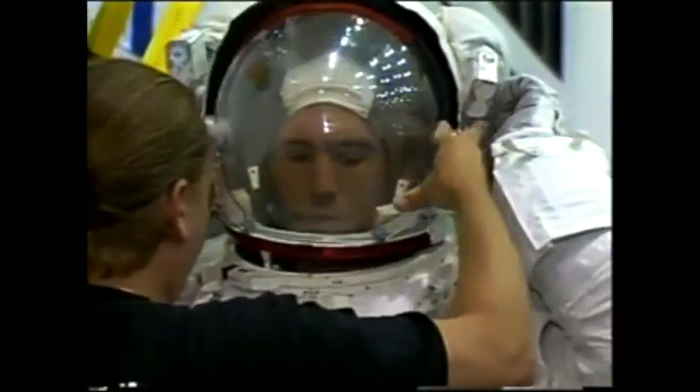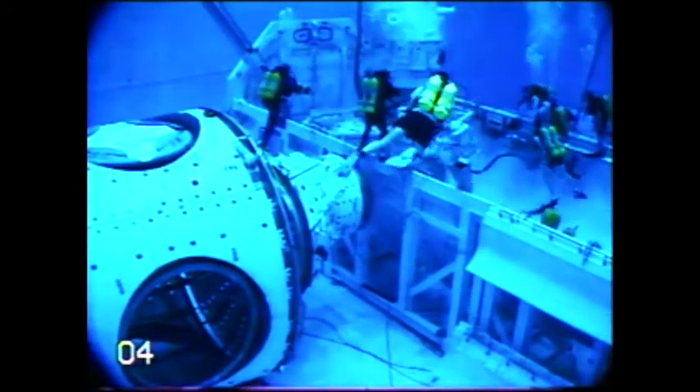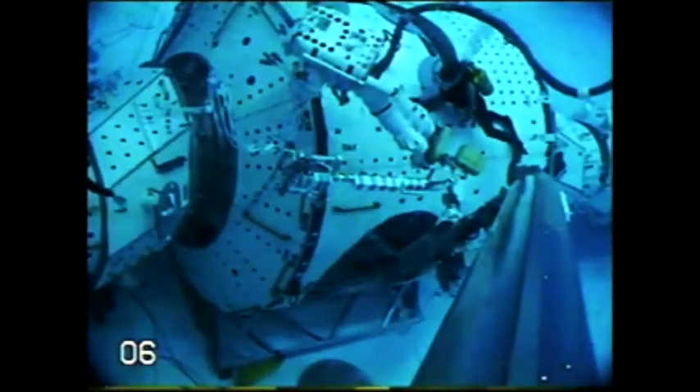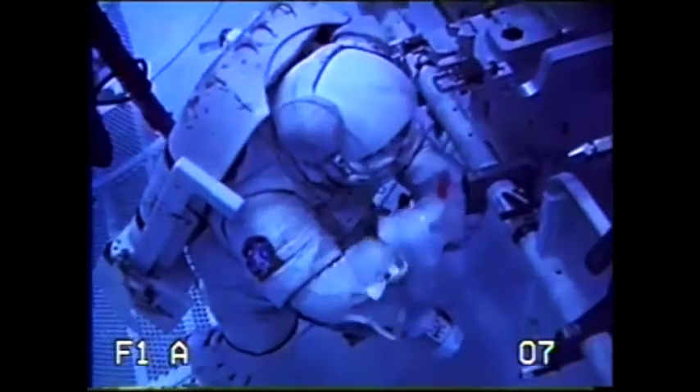Even with shuttle flights to prepare for station assembly, building a space station takes practice. The Neutral Buoyancy Lab at the Johnson Space Center — the biggest swimming pool in the world — is a 6.5 million gallon facility constructed specifically for astronauts to rehearse space station assembly tasks. At 40 feet deep, the pool is large enough to house full-scale replicas of the giant space station components, providing astronauts a realistic setting for their training.